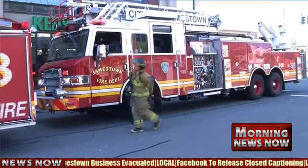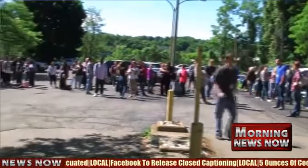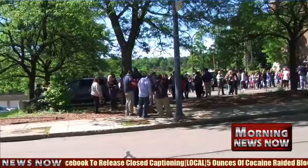Several people were taken to the hospital following an evacuation in downtown Jamestown Thursday morning. 19 people were treated and 11 others were taken to WCA following an evacuation at the old Furniture Mart building located at 111 West 2nd Street in Jamestown. The building houses The Connection, a call center, as well as several other businesses. At least six Jamestown fire ambulances were on scene from across the area.